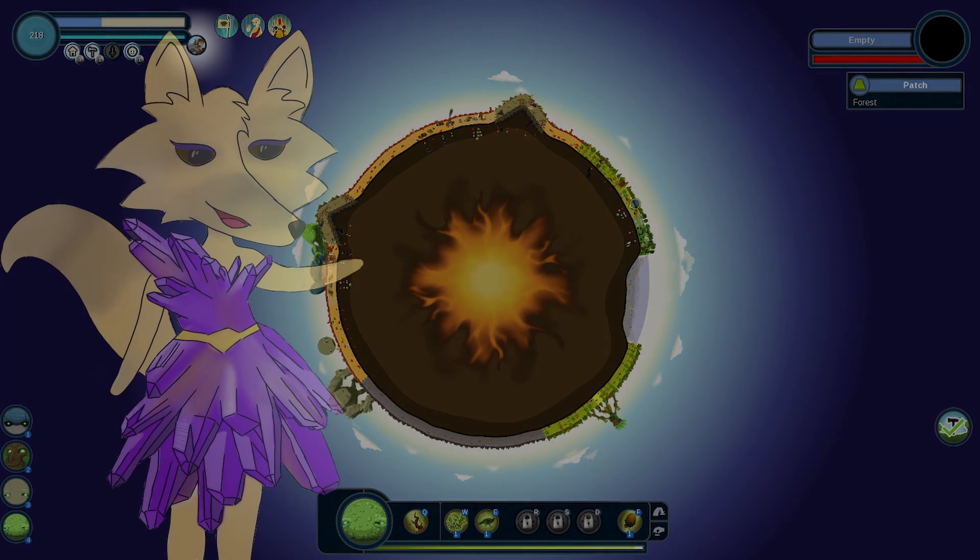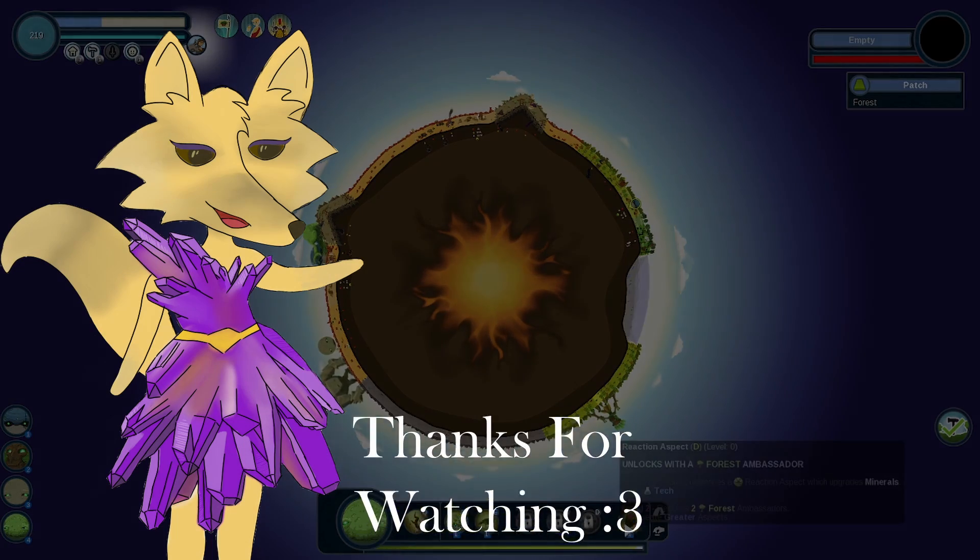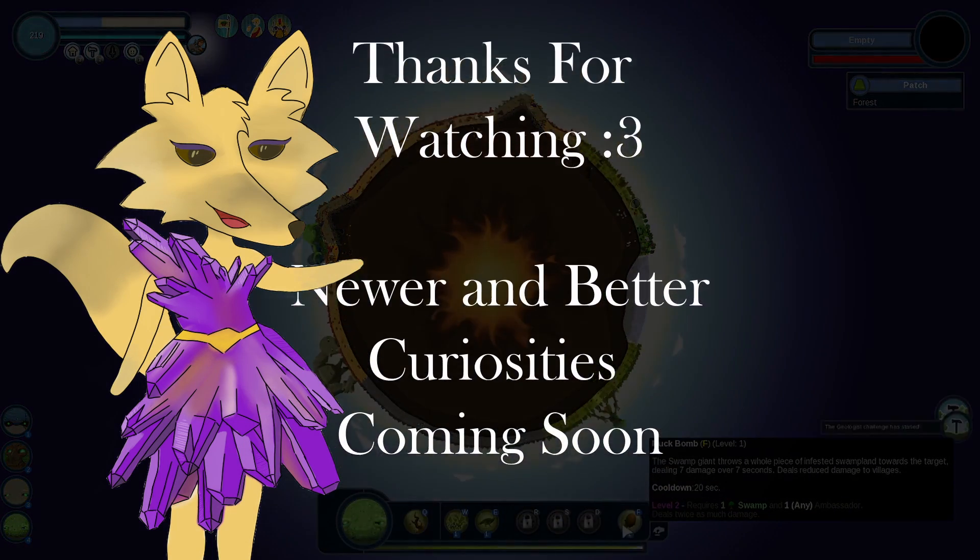Thank you for joining me on this little dive into ametrine. I hope it was entertaining and that you learned a little something. See you next time.